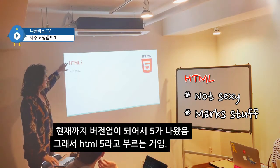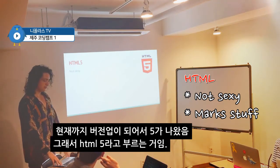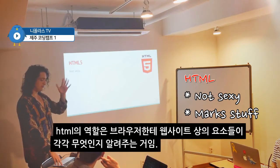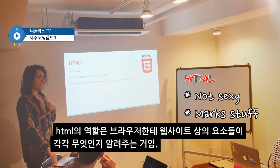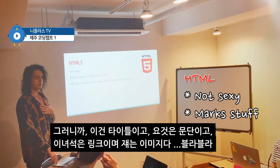This is really important because this was the first one that came in the history. This is the one that the computer scientist invented — like the previous version. We're on version 5 now, but we started on 0. HTML marks, signals, highlights stuff. Its job is to tell the browser what is what on the website.